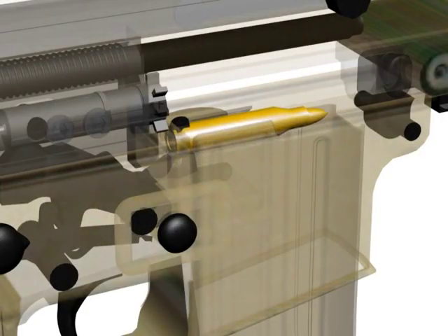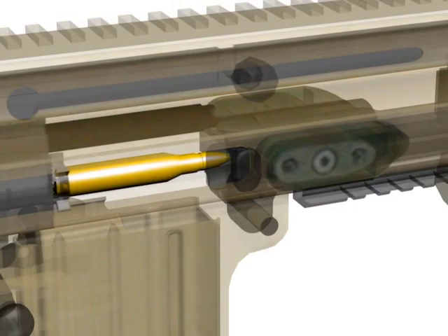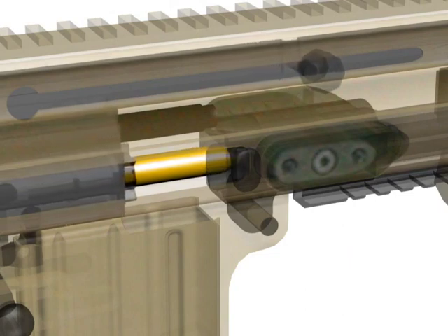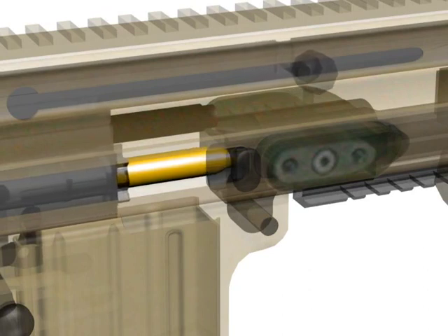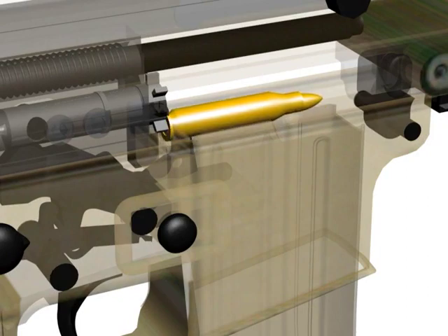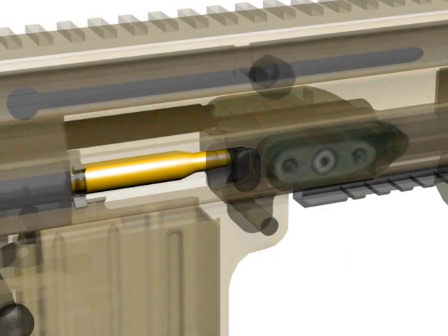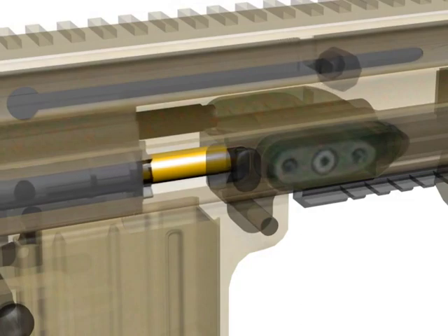Feeding begins as the bolt carrier moves forward and the front of the bolt contacts the next round in the magazine. Once the round is pushed far enough forward, the rim of the case will clear the magazine feed lips and move toward the chamber. Chambering starts as the tip of the projectile clears the barrel extension and enters the rear of the chamber. Locking occurs as the continued momentum of the bolt carrier moving forward causes the extractor to move over the case rim, and the bolt cam pin cams in the slot in the bolt carrier, forcing the locking lugs to rotate in the barrel extension.